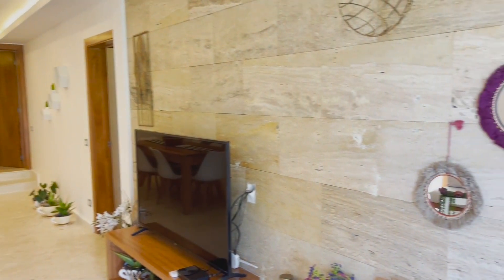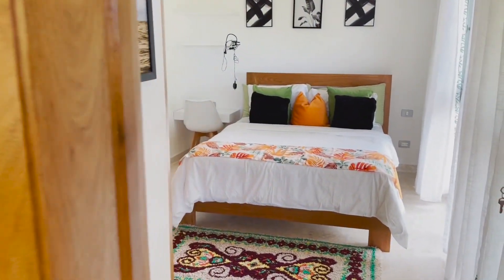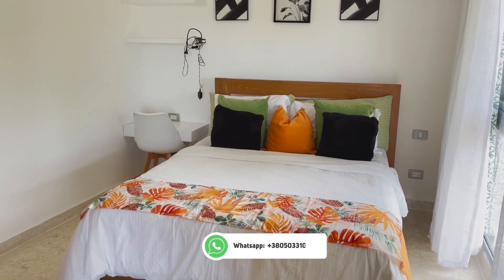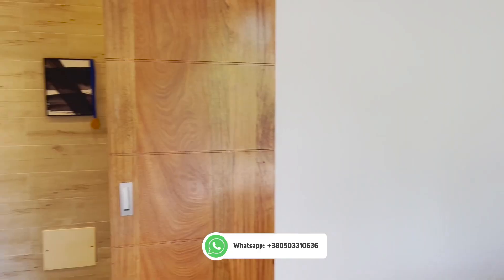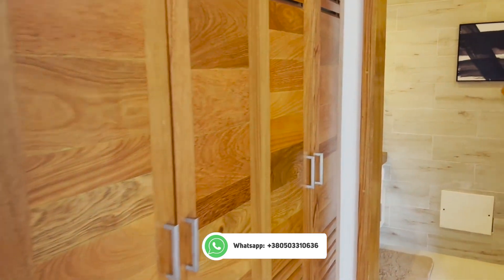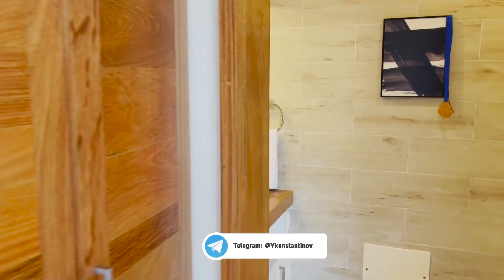The surface area of this unit is 1,500 square feet, and this is pretty standard for each unit in this complex. Here we are in bedroom number one — each bedroom has its own full bathroom. We have a queen-size bed and a built-in closet.